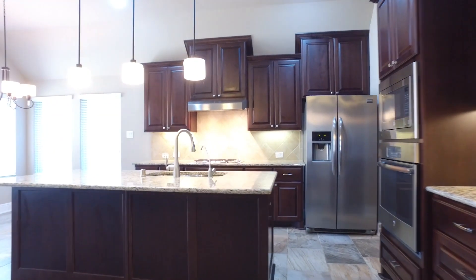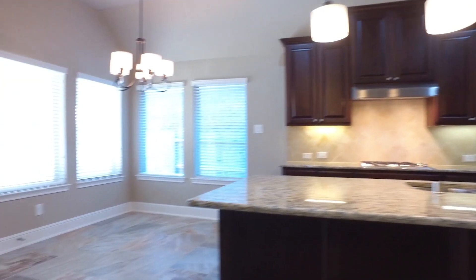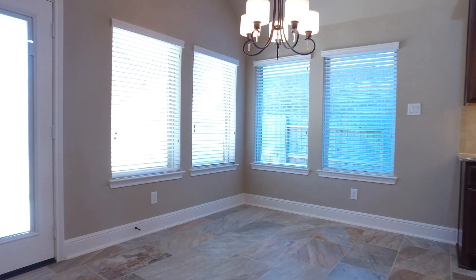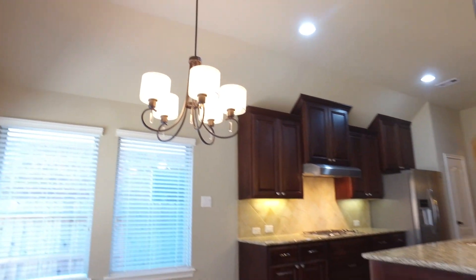Plenty of natural light in this kitchen — an amazing center island with pendant lighting and undermount lighting, plenty of cabinets, and tall ceilings. The space really opens up for you and your family.